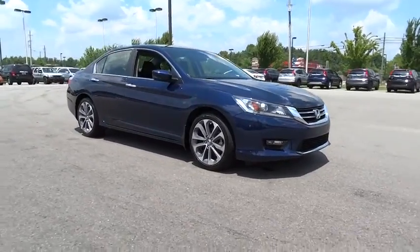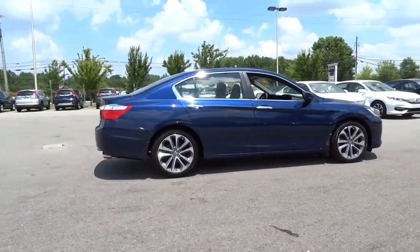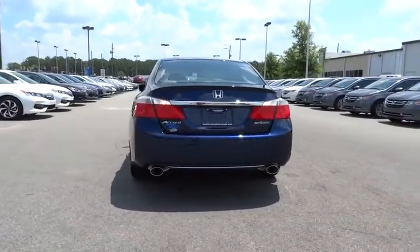The 2014 Honda Accord — ingeniously simple, yet overflowing with luxury and technological creativity. All that and more in the Accord. This vehicle has less than 20,000 miles. Here are some of this vehicle's great options.